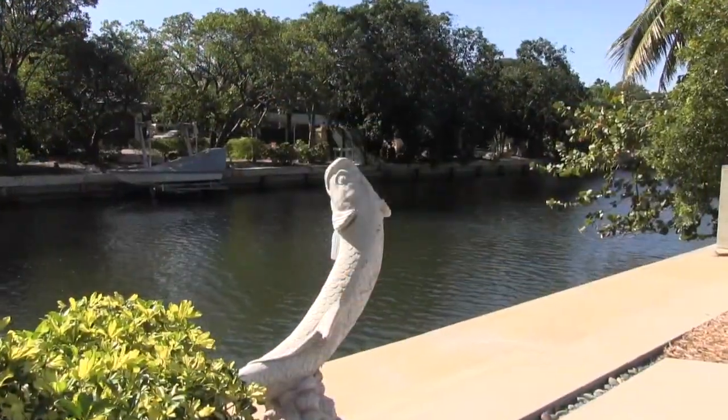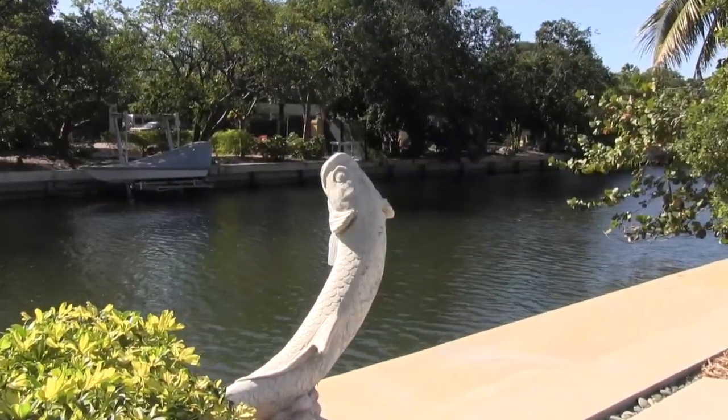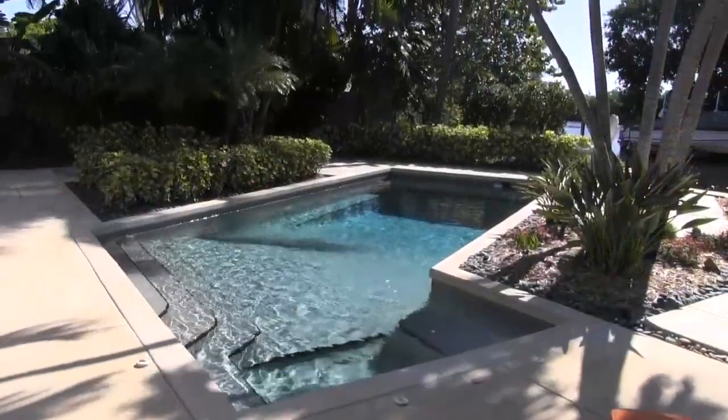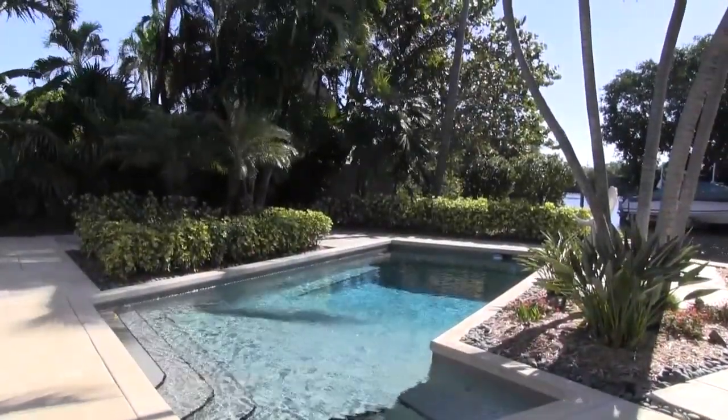Dock your boat with convenient, private access to the Sunrise Canal and a new step-down seawall. Schedule a personal tour of this rare Key West waterfront property.